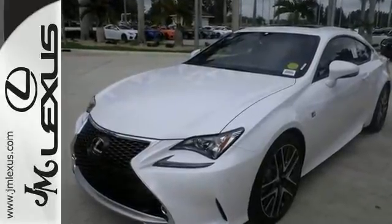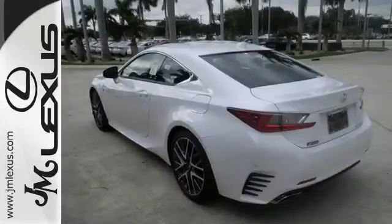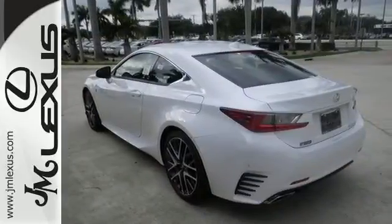And with hands-free Bluetooth and dual-zone climate control, you'll feel as special as you look. Stop in today and experience true luxury for yourself.